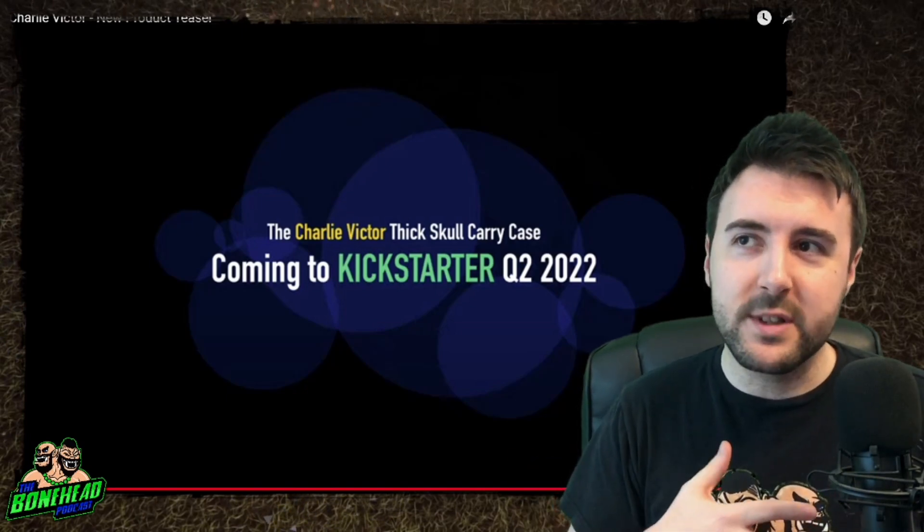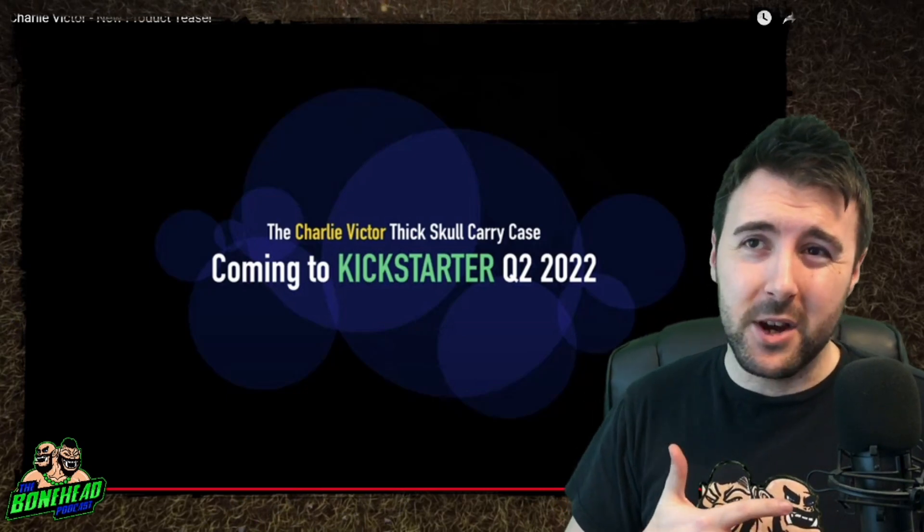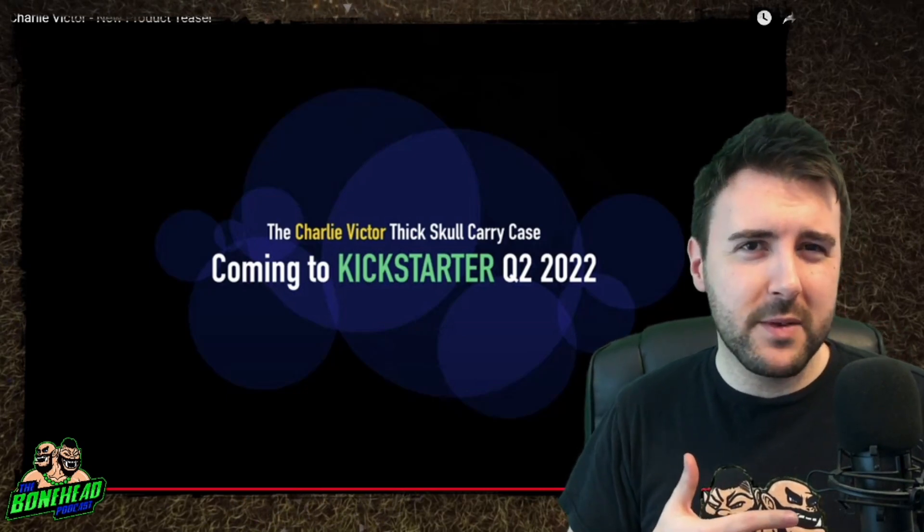If you're like me, when it comes to going to club night or league night, you're kind of like, 'Do I have everything? Do I have everything? I'll be ready to go.'